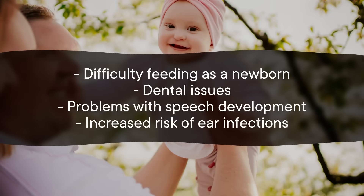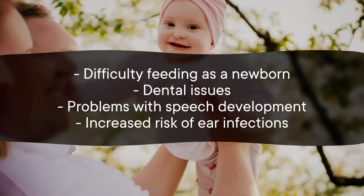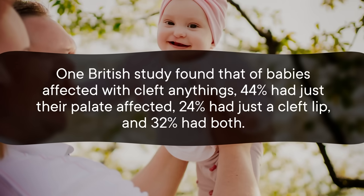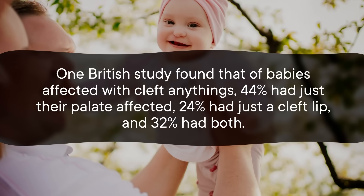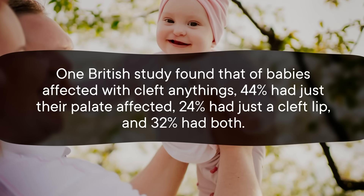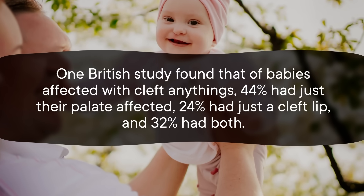These risks include difficulty feeding as a newborn, dental issues, problems with speech development, and increased risk of ear infections. One British study found that of babies affected with cleft anythings, 44 percent had just their palate affected, 24 percent had just a cleft lip, and 32 percent had both.